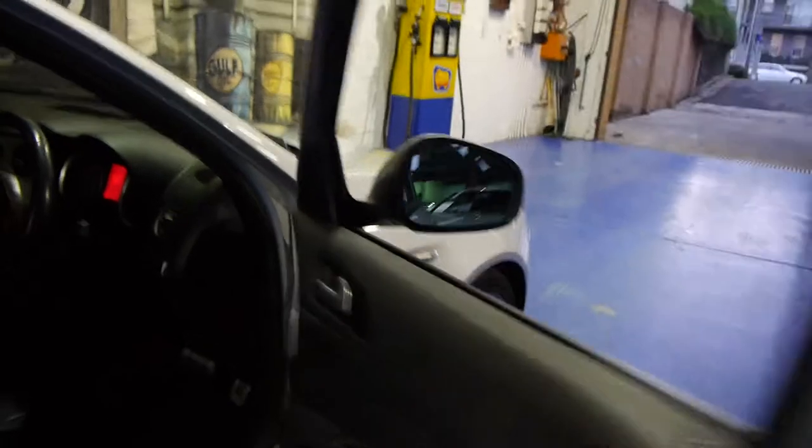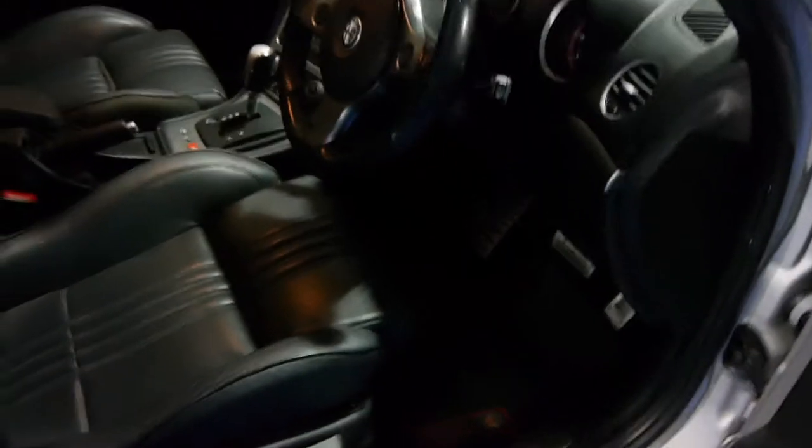It's silver in colour with black leather interior and it also has sports seats. This car has a full Alfa Romeo Maserati dealer service history, it's got the original Alfa Romeo mats, and as you can see it does have the sports seats.